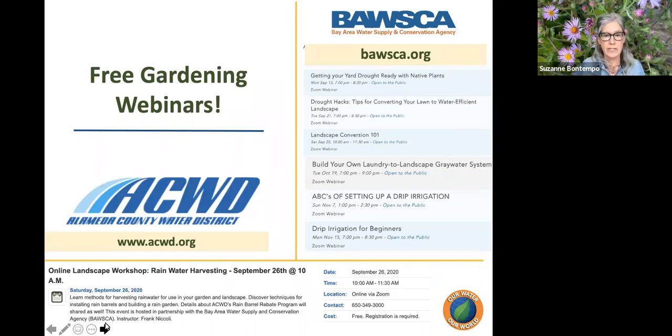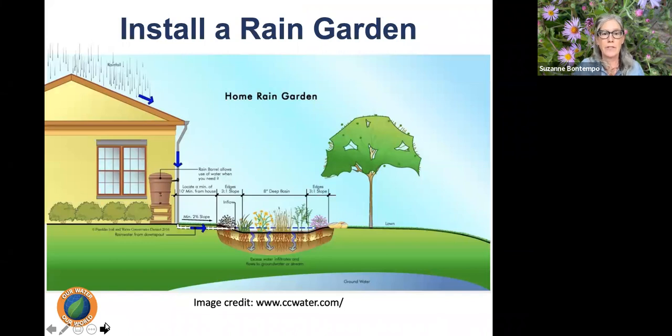There are free gardening webinars that can support you in building your own laundry-to-landscape gray water system. A rainwater harvesting class is happening on September 26th — information is available on the Alameda County Water District website. The Bay Area Water Supply and Conservation Agency (BAWSCA) also has a wonderful assortment of gardening classes every spring and fall season related to conserving water, using recycled water, and harvesting rainwater.